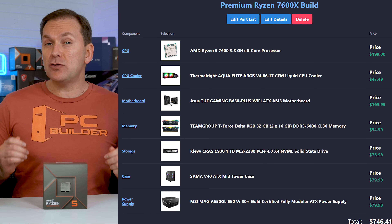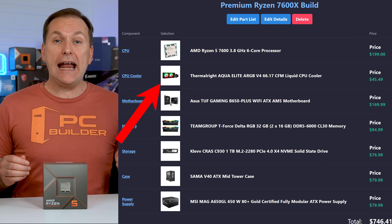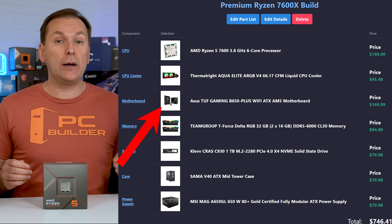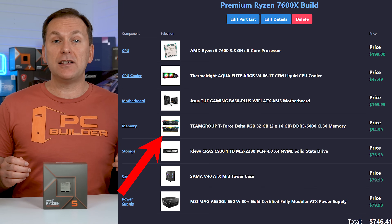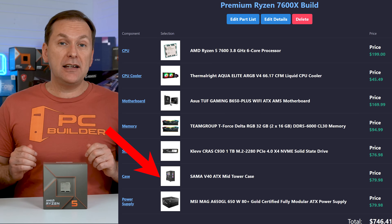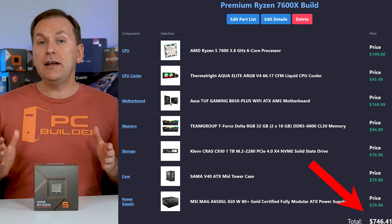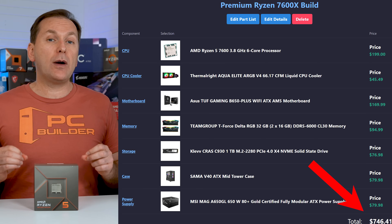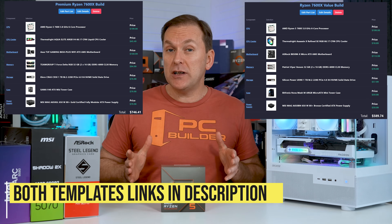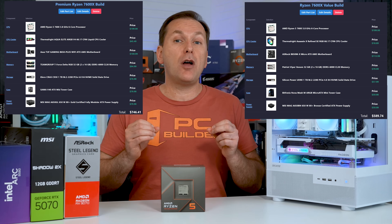For a more premium build that doesn't stray too far from value, I've switched the cooler to a 240mm AIO liquid cooler with RGB, upgraded the motherboard to an ATX-size premium model, gone with RGB RAM at the same speed, a Gen 4 SSD with DRAM, an ATX atrium-style case, and a B-tier 650W PSU. The upgraded build without the GPU comes in right around $750. Both templates are linked in the video description along with alternative parts.